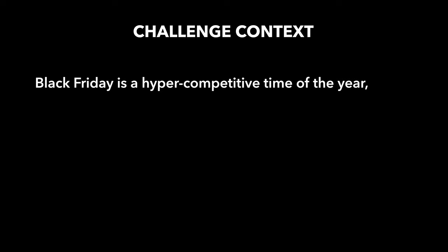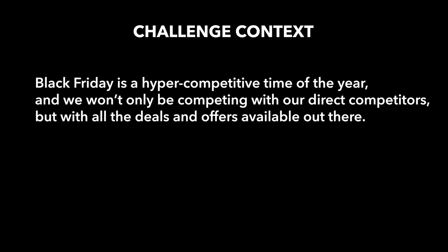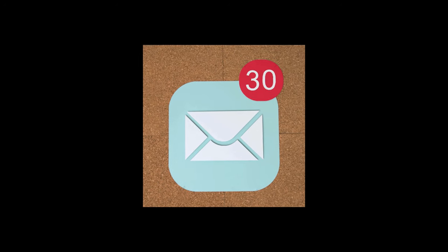Black Friday is a hyper-competitive time of the year and we won't only be competing with our direct competitors, but with all the deals and offers available out there as well. What we noticed as the biggest challenge from the previous year's campaigns is that people during the Black Friday period just get way too overwhelmed by all the ads, the deals, and all these emails in their inboxes. So it's very hard for us as a company to stand out.